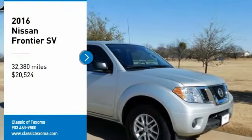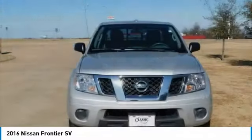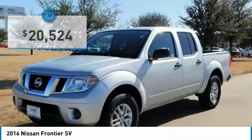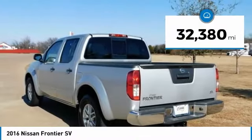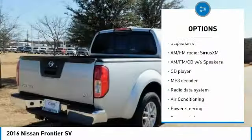Carfax One Owner, Clean Carfax. Brilliant Silver 2016 Nissan Frontier SV 4WD, 5-Speed Automatic with Overdrive, 4.0L V6 OHC. Features include ABS Brakes, Alloy Wheels, Electronic Stability Control, Illuminated Entry, Low Tire Pressure Warning, Remote Keyless Entry, and Traction Control.